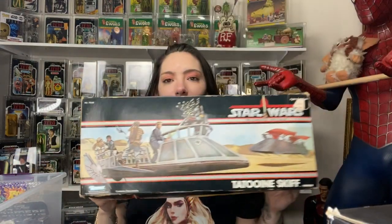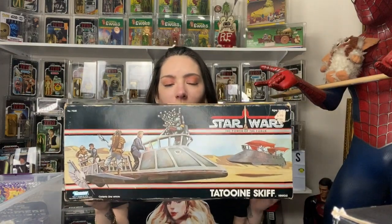Everybody asked if I picked up this Tattooine Skiff — yes I did! It's not sealed and the box isn't in the greatest condition, but...